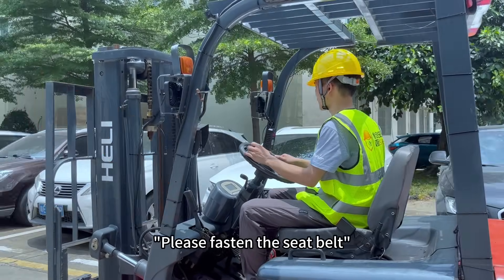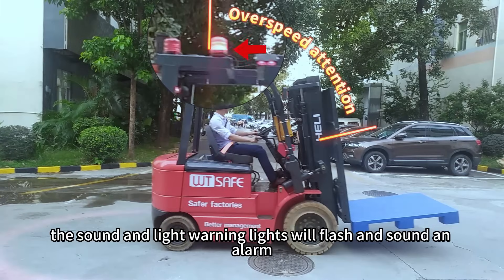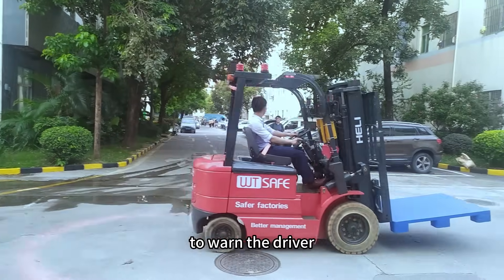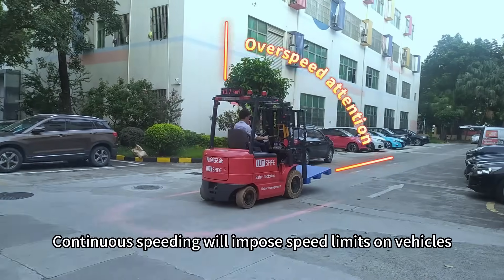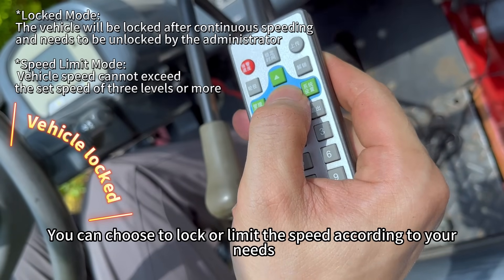When the driving speed exceeds the specified speed, sound and light warning lights will flash and sound an alarm to warn the driver. Continuous speeding will impose speed limits on vehicles. You can choose to lock or limit the speed according to your needs.